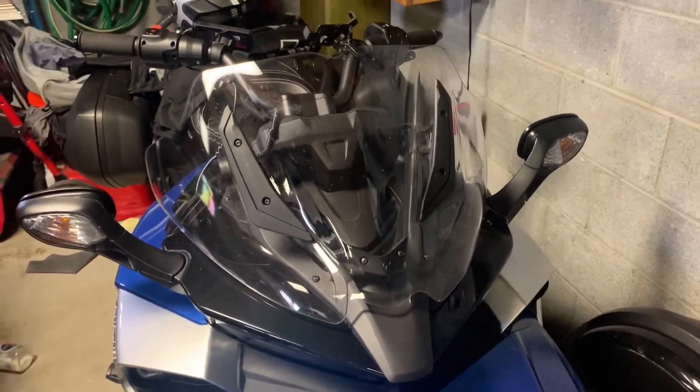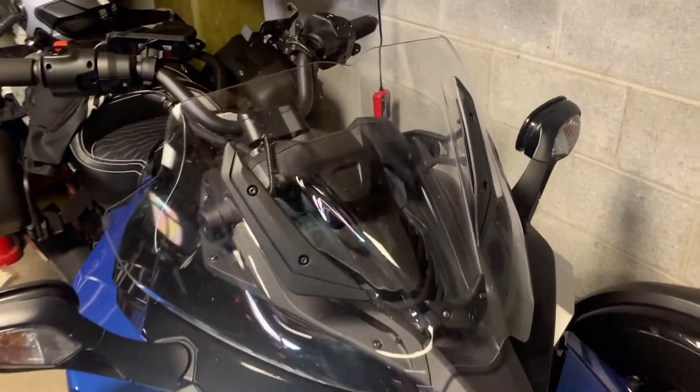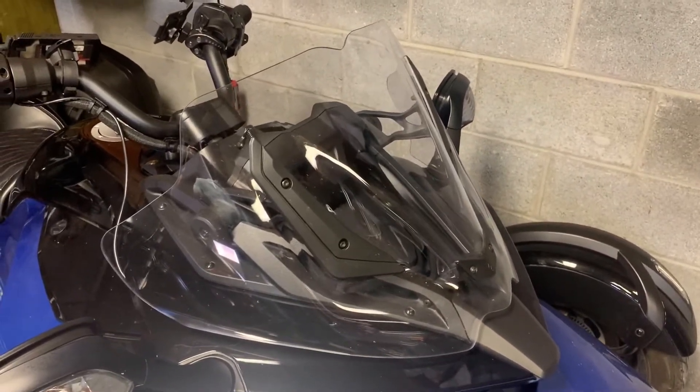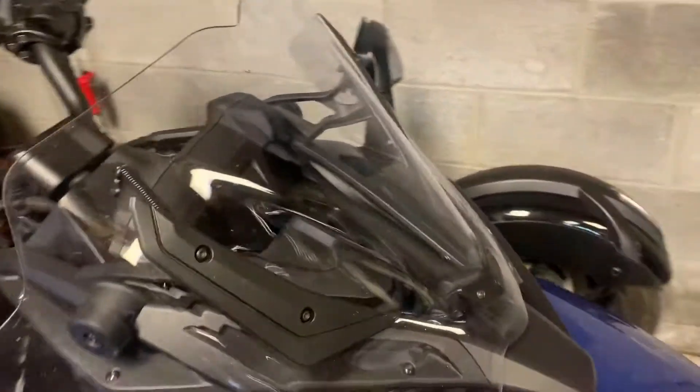It does a good job — it keeps the bugs off of you. As far as wind, not really; it's more for lower body protection. But it is nice and it gives a good look to your bike.